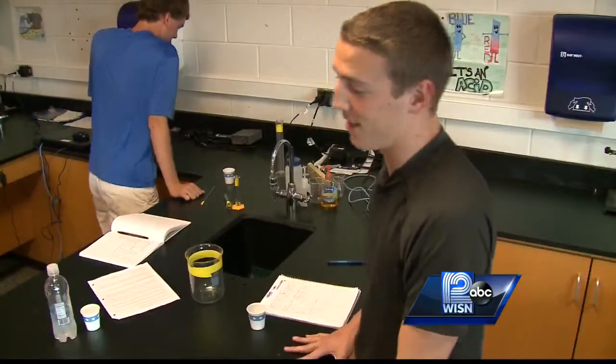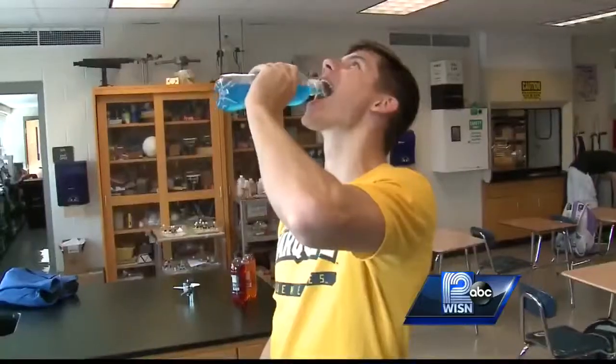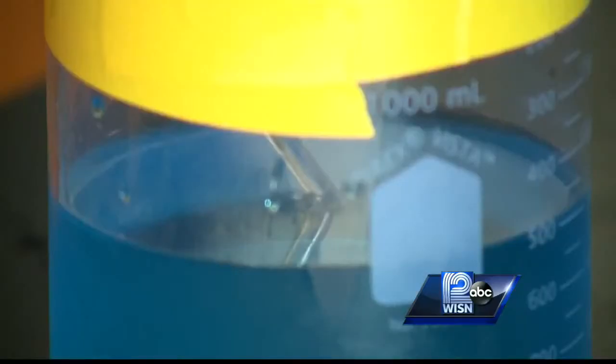I think it's pretty fun. I think it's a lot of fun, actually. Mixing, measuring, tasting — finding that right concoction.